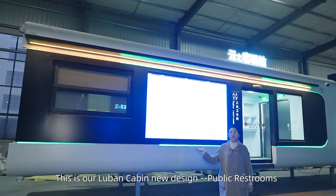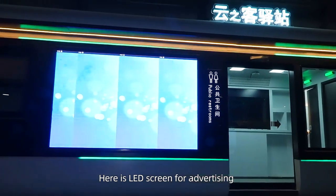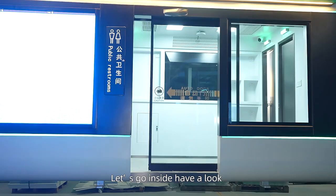This is our OpenCarding new design, public restaurant. Here is the LED screen for advertising. Here is the automatic door. Let's go inside and have a look.